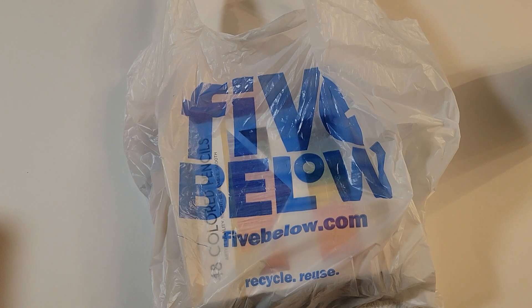Hey guys, welcome back to the channel. Today we're going to be doing a little mini haul from Five Below. I saw some really cute things and I thought I'd just share them with you guys.